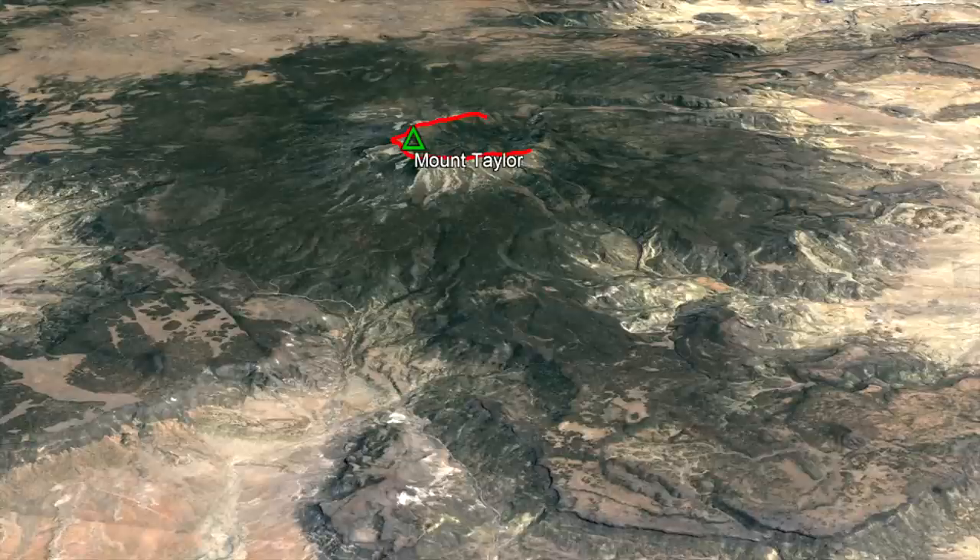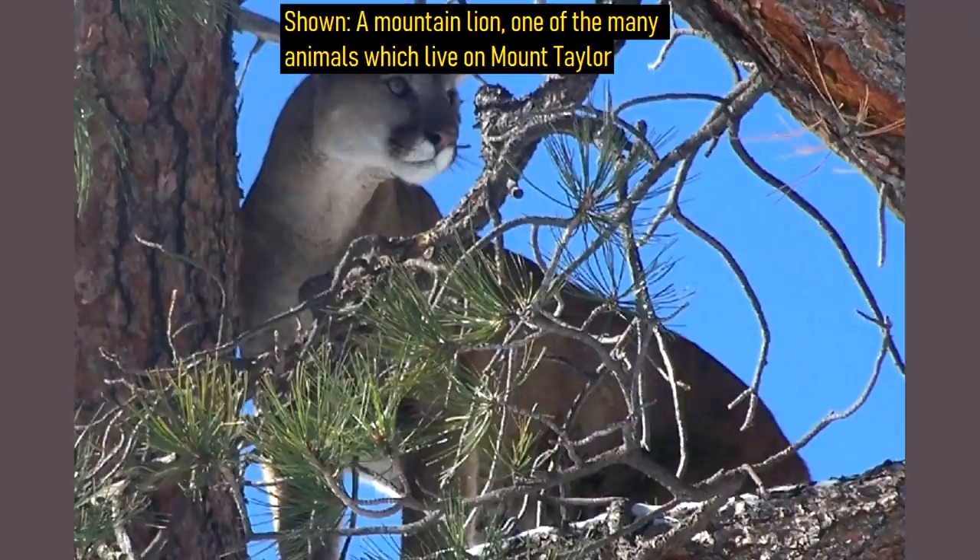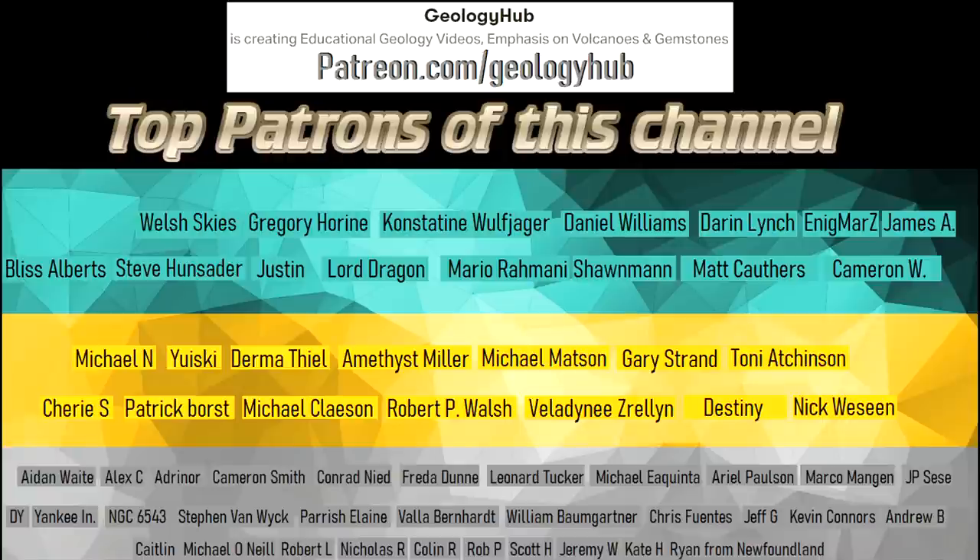While this volcano will never erupt again, there is always a possibility that the nearby Zuni Bandera volcanic field will. I hope that you enjoyed this video. If you would like to request a specific topic, please leave a comment below. Additionally, I would like to thank my new patron Quincy Gipps for supporting this channel!